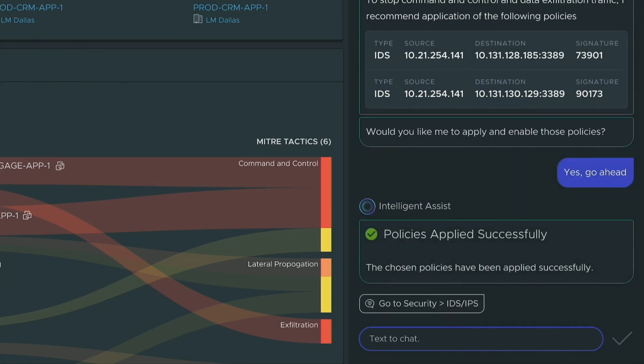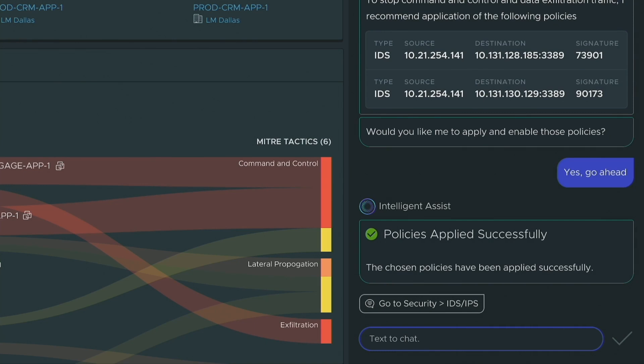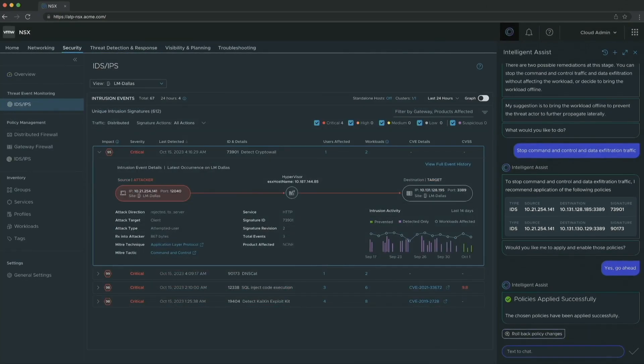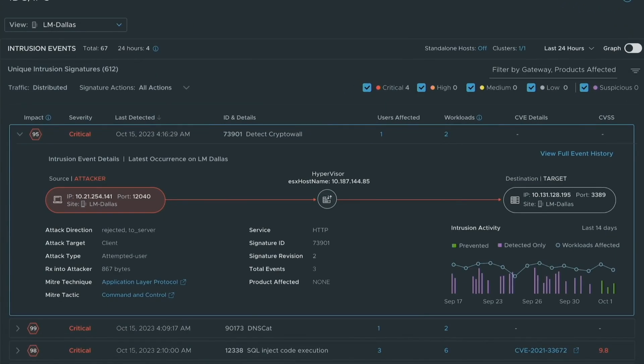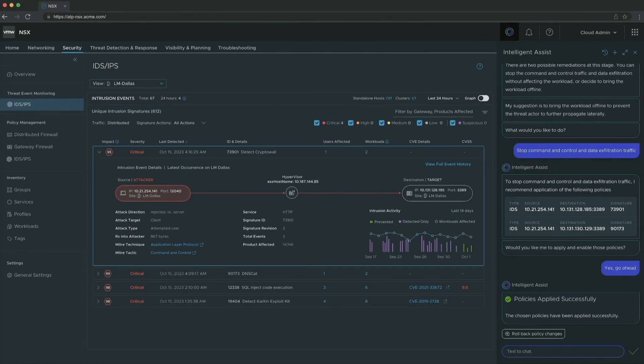It immediately goes out, only taking a few seconds. The chosen policy has been applied, and then you can go to it and see it in action — the policy is being deployed and you can see actual preventative capabilities.